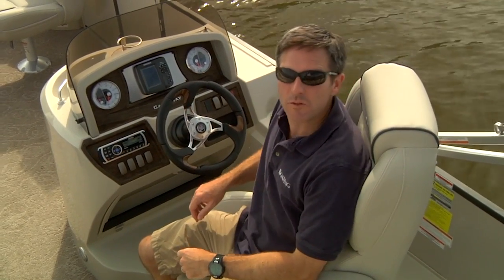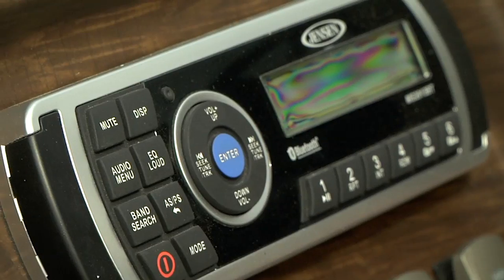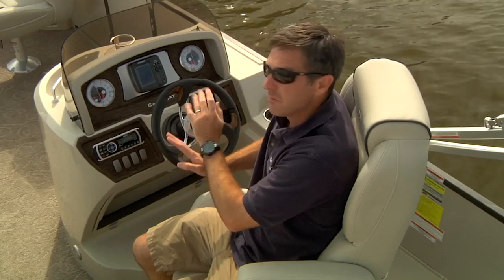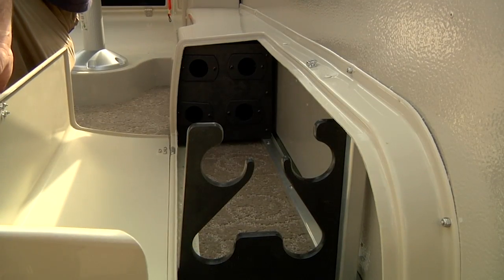There's a lot to like about the new SpinCaster Helm. It gives you great command of the boat from your switches, your stereo, and your gauges. Plus there are a lot of fishing features built right in. In the rear we've got a lockable rod holder that holds four eight-foot rods.